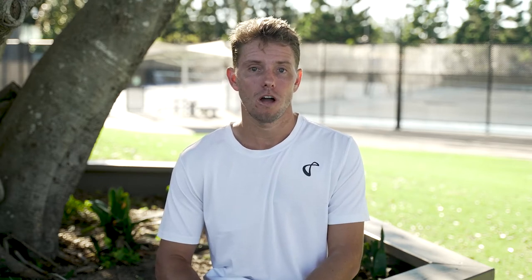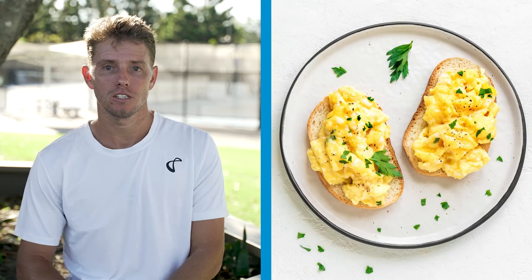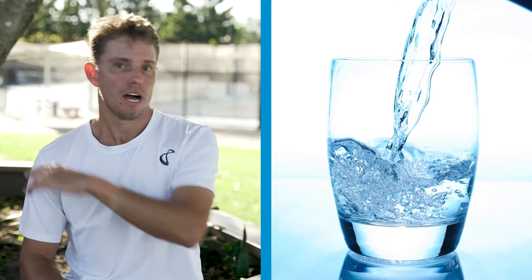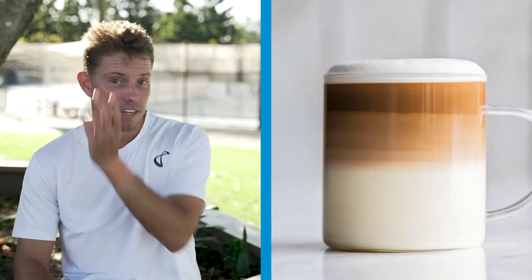Generally waking up around 7, 7:30 each morning. First meal of the day is breakfast — I like to get quite a fair bit of carbs into me. So I'm having a cup of porridge, two fried or scrambled eggs on toast, and I'm also starting my hydration process. Keeping hydrated for an entire day is very important for a tennis player. I definitely start my morning off with a coffee — my favourite recently has been a macadamia cappuccino.